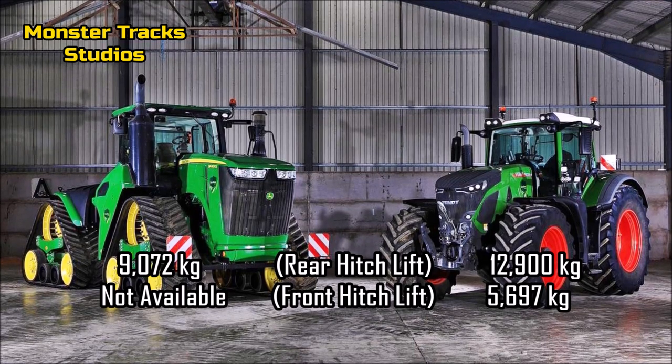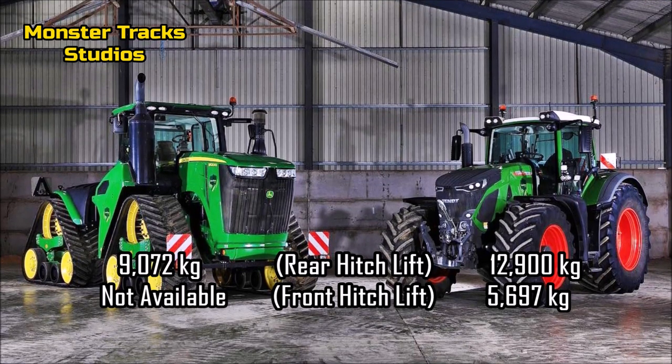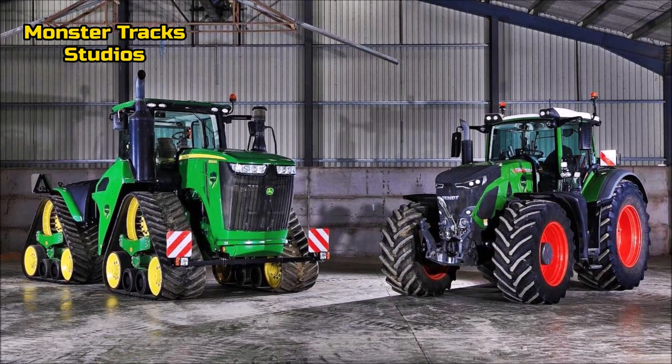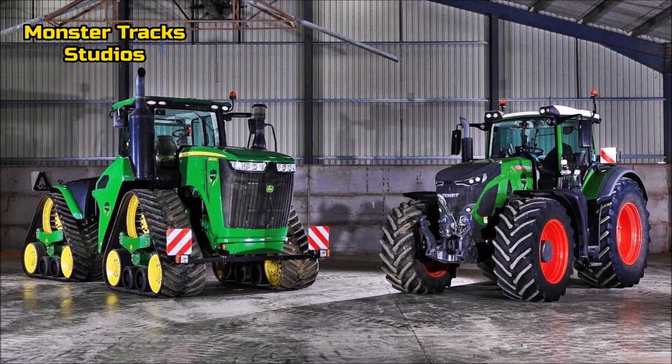The rear max lift capacity of the Fendt 1050 is at 12,900 kilograms, and front hitch max lift is at 5,697 kilograms. Unlike the Deere, which is lower at 9,072 kilograms max lift at the rear hitch, with no front hitch included on this tractor, as it is too big and can only drag much heavier loads at the rear hitch.